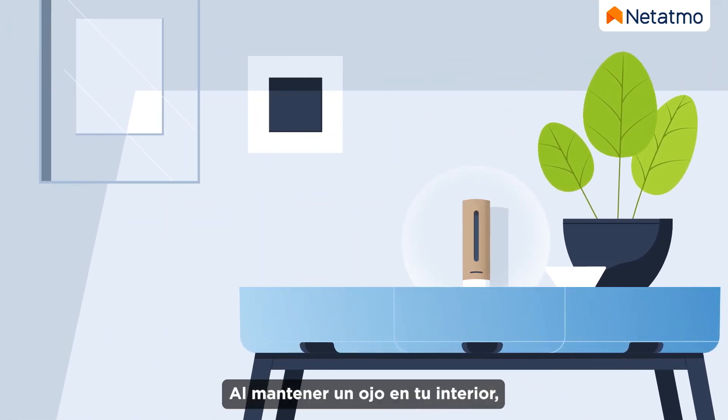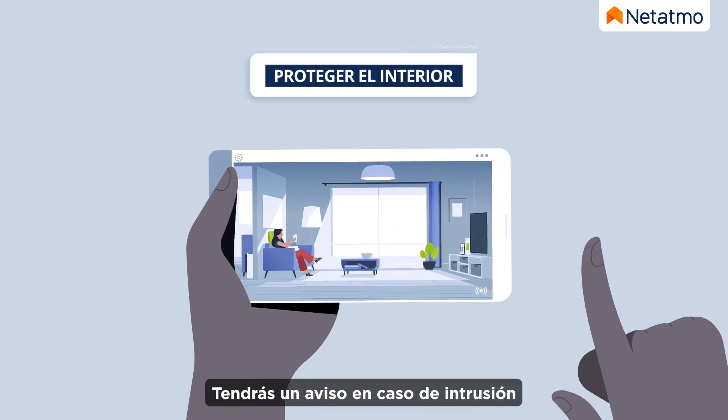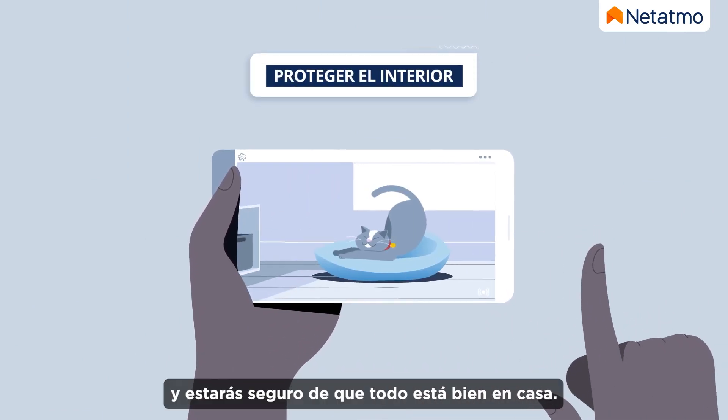By keeping an eye on your home you can feel secure every day, be notified of any intrusions, and ensure that everything is fine at home.